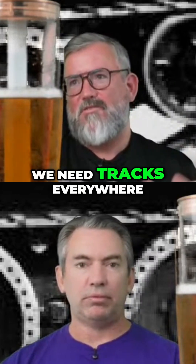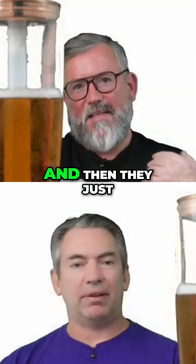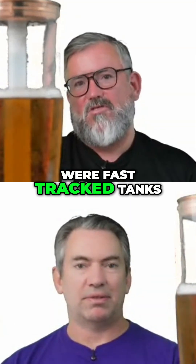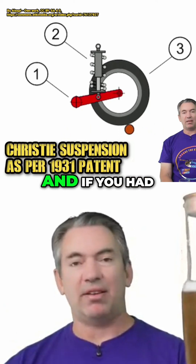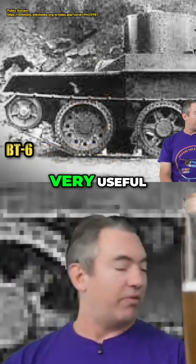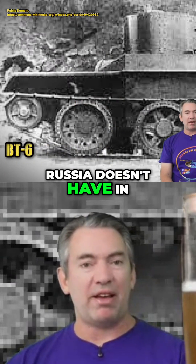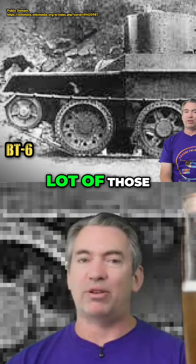Then in the later BTs they said this is really stupid — our roads are crap, we need tracks everywhere. What's the point of this? It's extra weight and complication, and so they became fast-tracked tanks. It was a useful design, and if you had lots of good roads it would have been very useful — but you know what Russia doesn't have in the 1930s? Good roads. Does not have a lot of those.